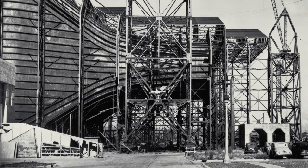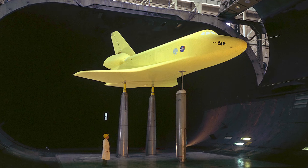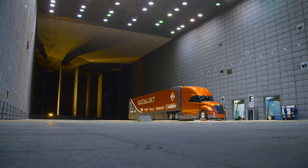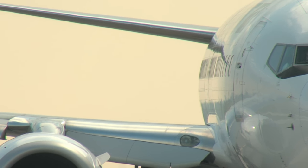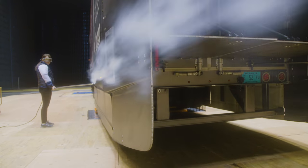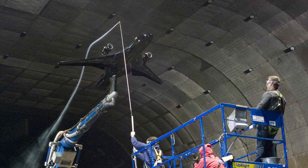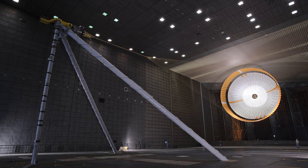Opened during World War II, this facility helped develop early jet planes and the NASA Space Shuttle. In 1987, they added this tunnel — the world's biggest. It's 80 feet high and 120 feet wide, large enough to hold a Boeing 737. This sucker has blasted 100 mile-per-hour winds at everything from helicopters and planes to the parachute that landed the Curiosity rover on Mars.